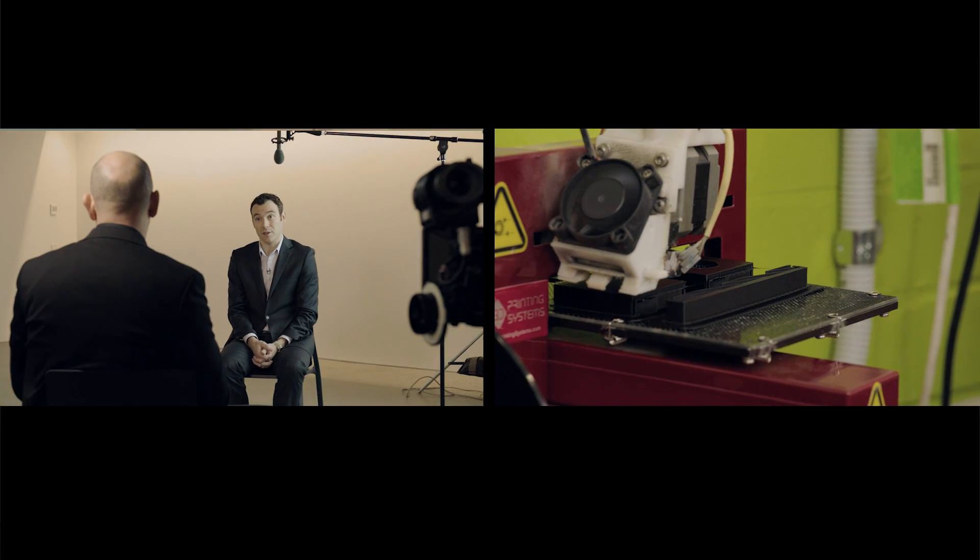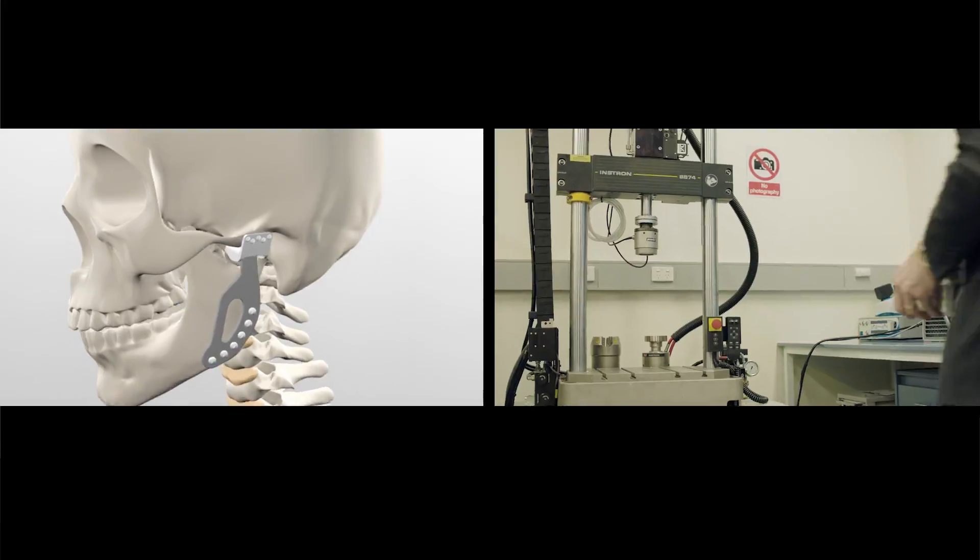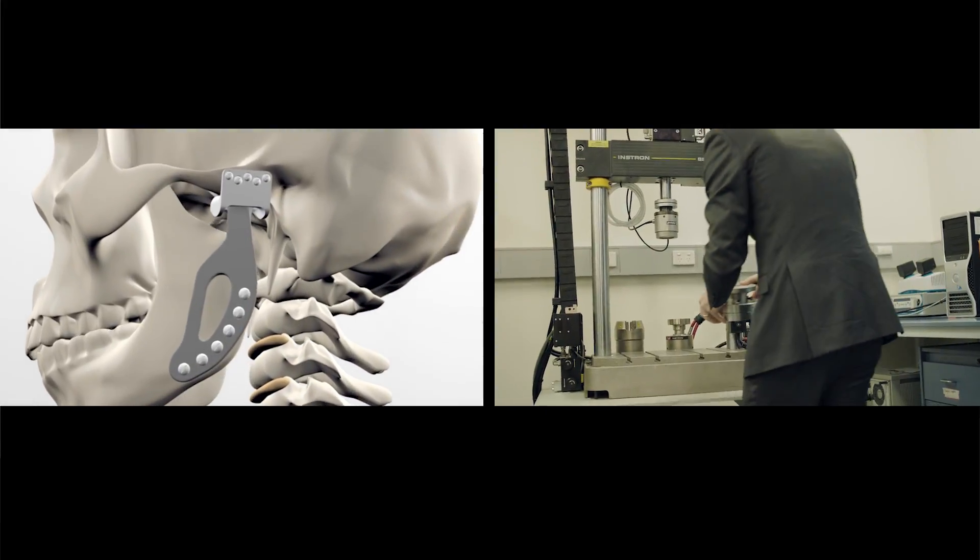Initially when we developed our prosthesis we 3D printed it in plastic and had it placed in a cadaver for biomechanical testing. More recently, with the advent of 3D printing in titanium, we've actually been able to fabricate biocompatible implants and place them in cadavers and inside human patients.